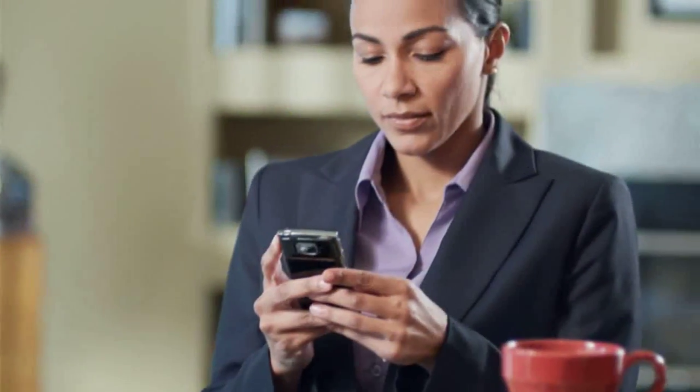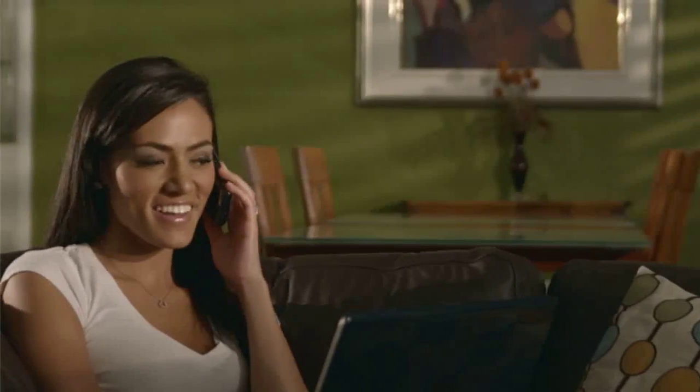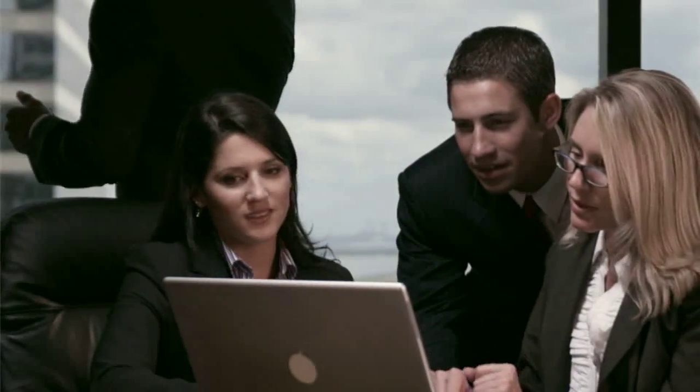Now all of those critical messages from your kids, your co-workers, friends, even deceased family members are all housed in one central location for you to review and listen to anytime you like.